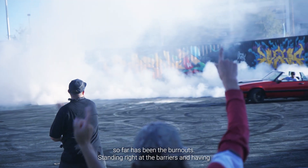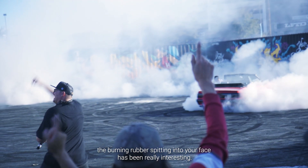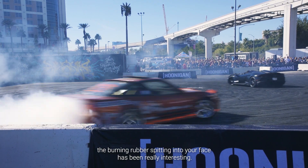The coolest thing I've seen at SEMA so far has been the burnouts. Standing right at the barriers and having the burning rubber spinning into your face has been really interesting.